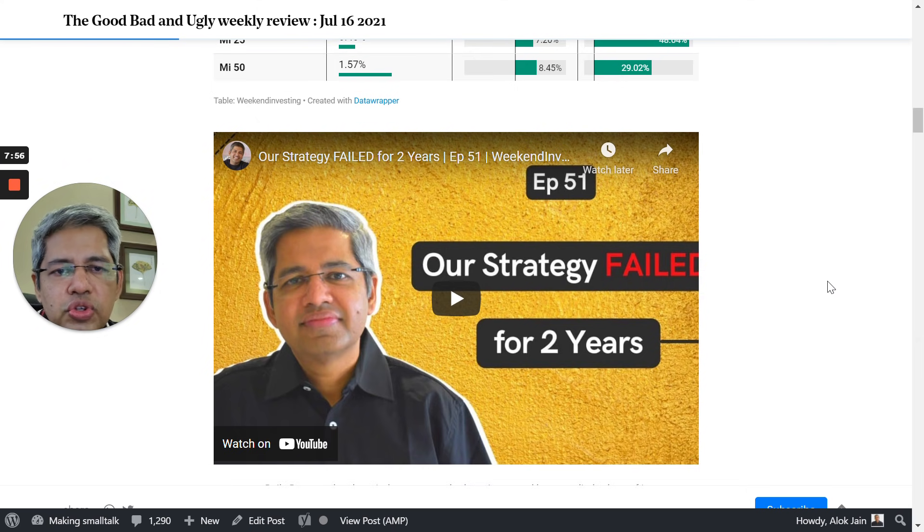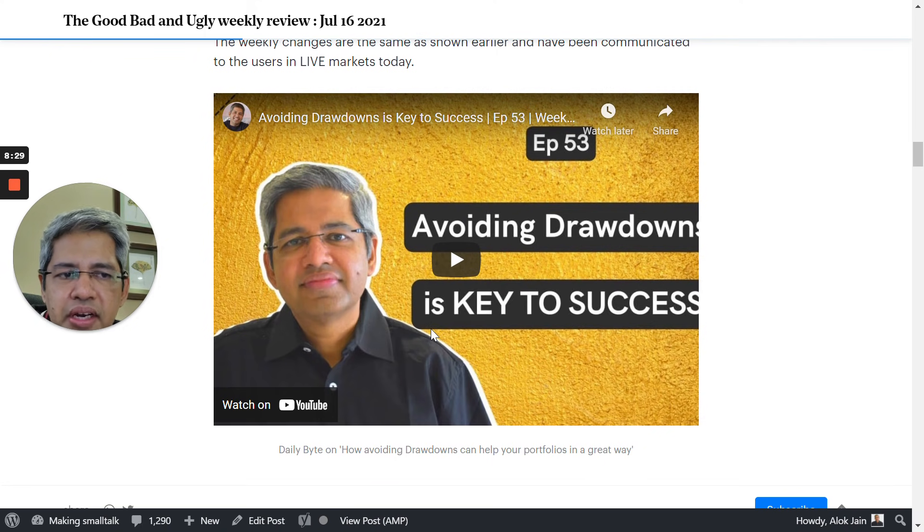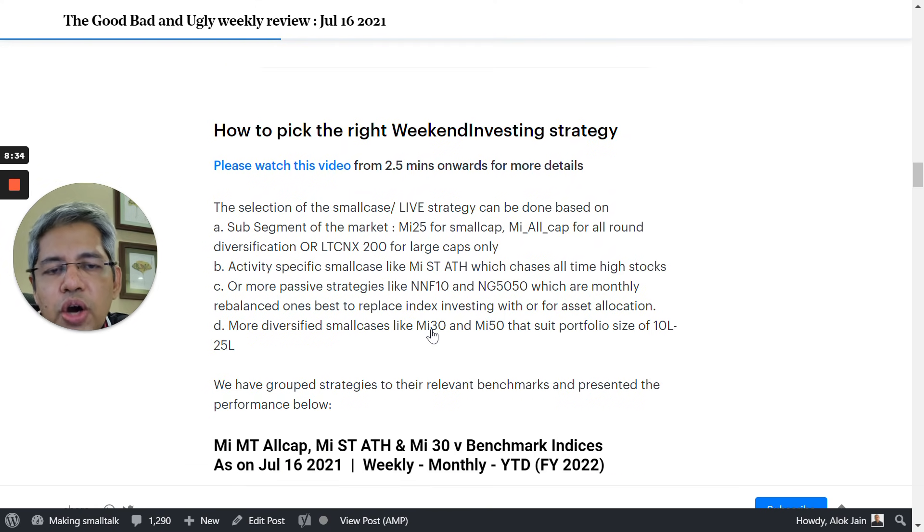We've also included all our Daily Bites — we have five video sessions every week, every day at 6 PM — and several of these can get missed by users. So we've included all these videos for the week inside the Good, Bad and Ugly report so you can watch them directly here. There is also a section about live products: MI-25, 30, and 50 are available as live products and their details are available in this section.